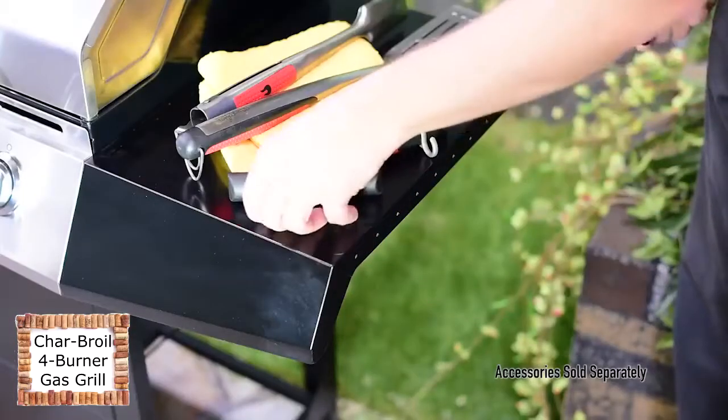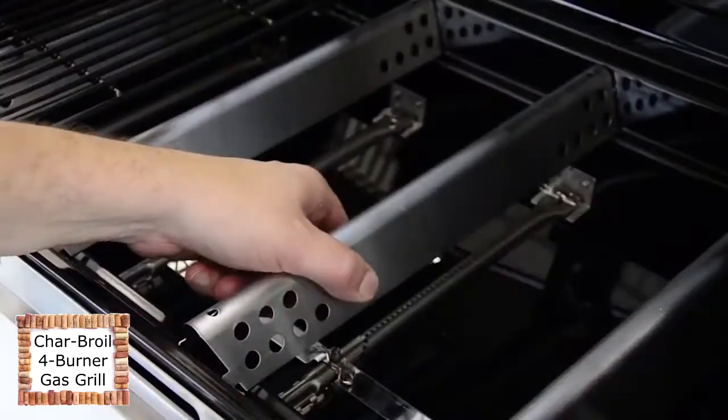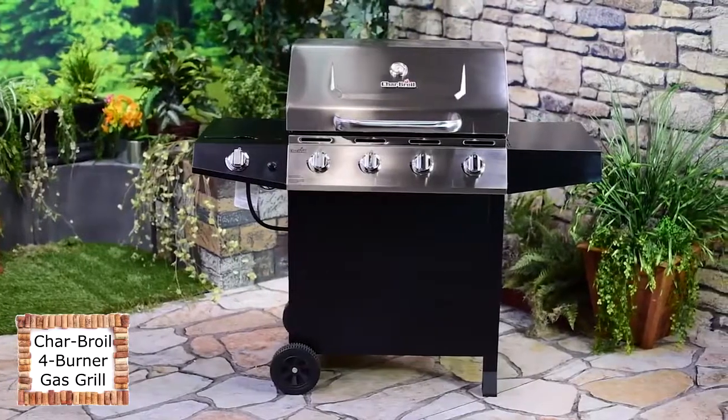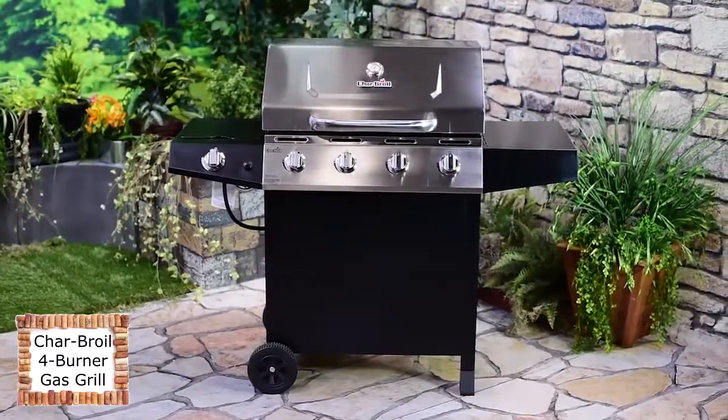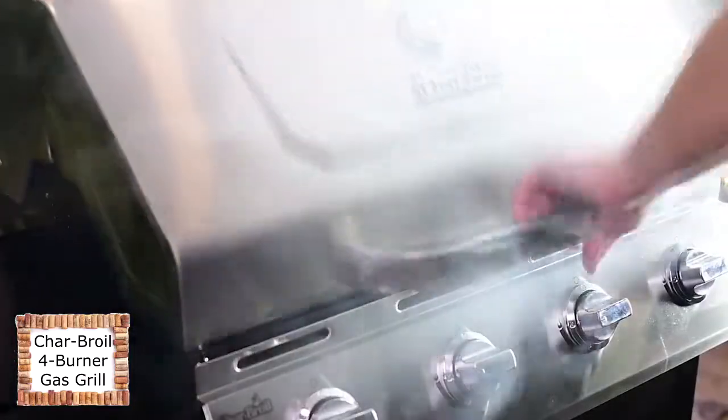The grill comes equipped with the gear track system to attach accessories like tool hooks and condiment baskets. And you get peace of mind with a five-year burner warranty. At Charbroil, we've been dedicated to outdoor cooking innovation since 1948. Along the way, we've listened to you and learned about the features you need to grill with confidence.